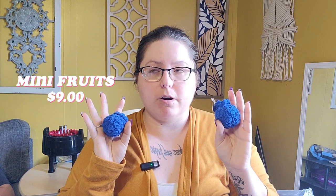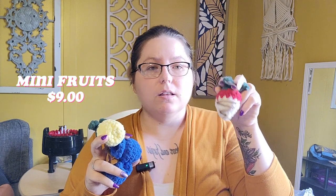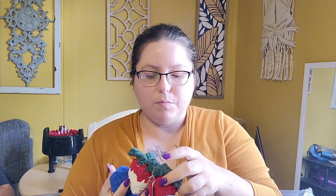All my little mini fruits are $9. I've got these mini bloobs, this mini pineapple, a white chocolate-covered strawberry — basically my own pattern, inspired by somebody else's strawberry but I completely changed the tops. I made a chocolate-covered version, there's a freehand orange, and another regular strawberry. All that stuff is $9.